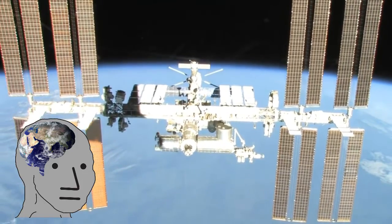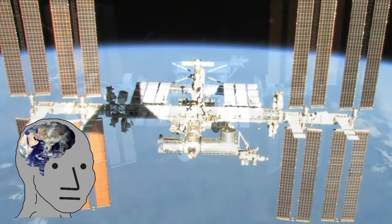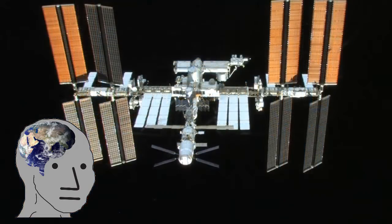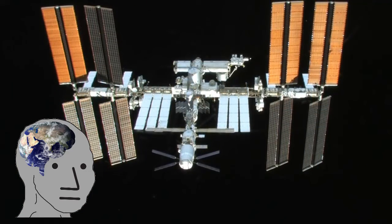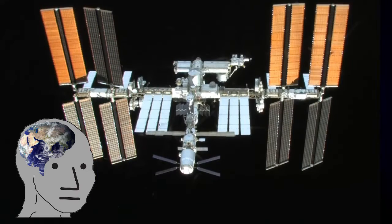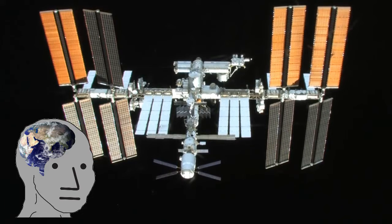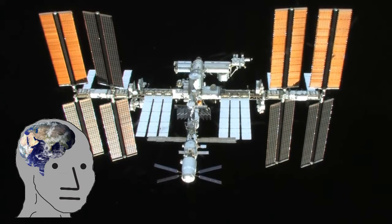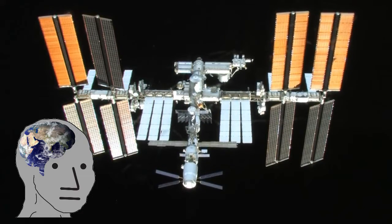The ISS wasn't exactly built in space. It was built on the ground, in many pieces, that were then launched into space and assembled in orbit. Construction began with the launch of the Zarya module by a Russian Proton rocket in 1998. Technically, the station isn't finished. We're going to go over the first portion of its construction, ending with STS-113 in 2002.